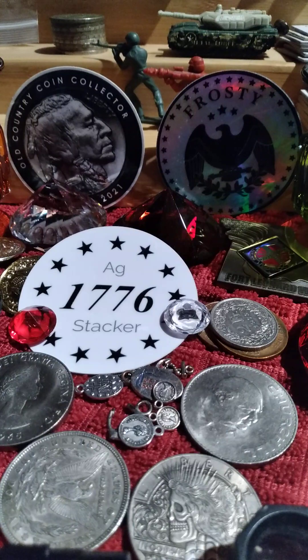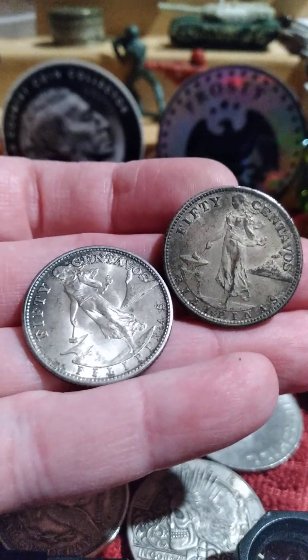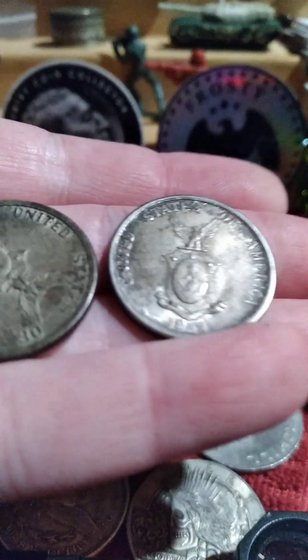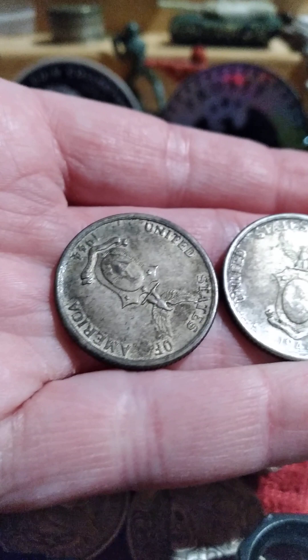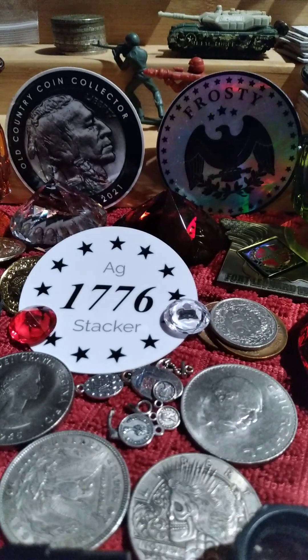That's probably where you'll get your best deal on silver coins right now — random world coins that people don't really care too much about. Even if they do have interesting history, being that some were made in the United States for the Philippines during World War II. Anyway, have a good day, and like and subscribe if you like this kind of content.